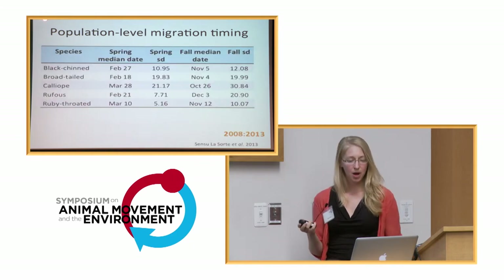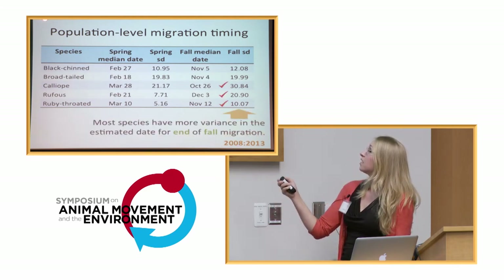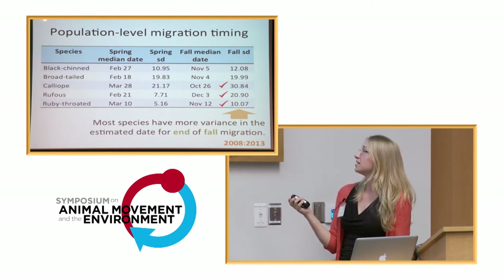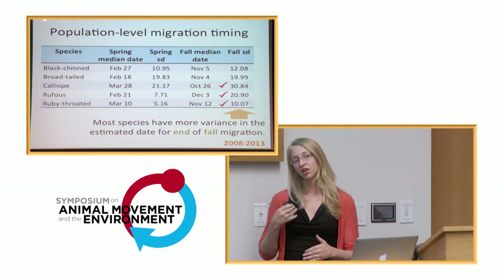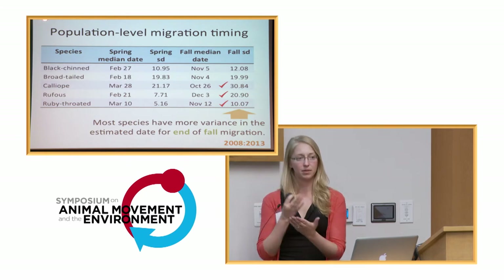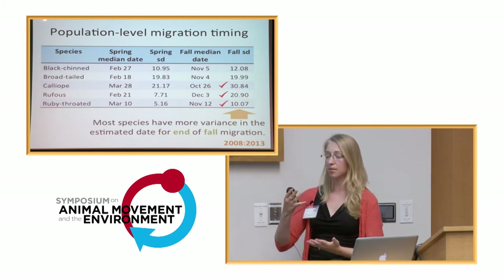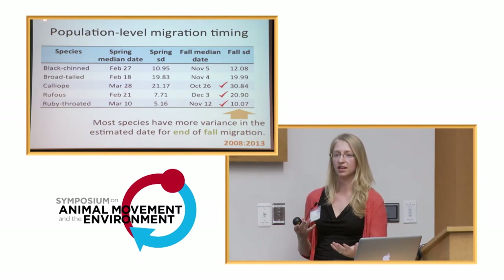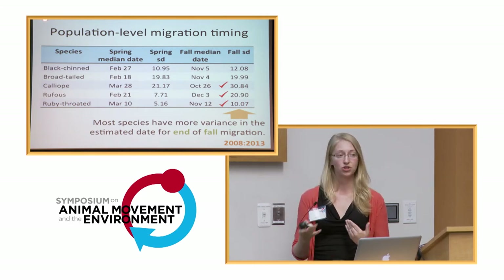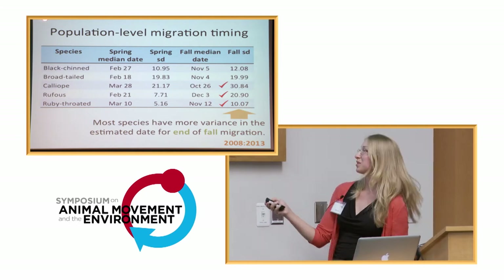For population-level migration timing, we see — as predicted — that all species have more variance in the estimated date for the end of fall migration than for the beginning of spring. The cues driving spring migration may be more fixed, while for fall, if birds are moving more slowly anyway, they could be coming down more gradually if there are more resources available, or waiting to take advantage of opportune wind or weather conditions. Relating timing to environmental data is the next step we haven't gotten to yet.